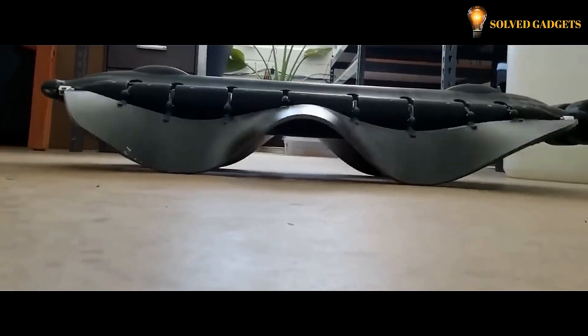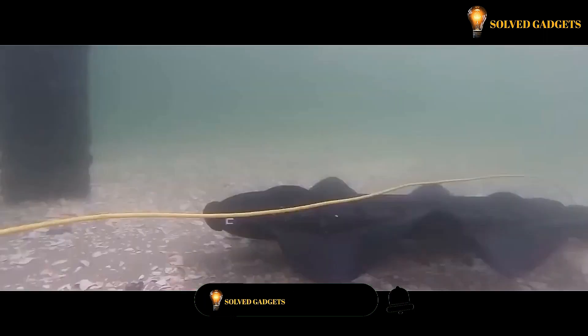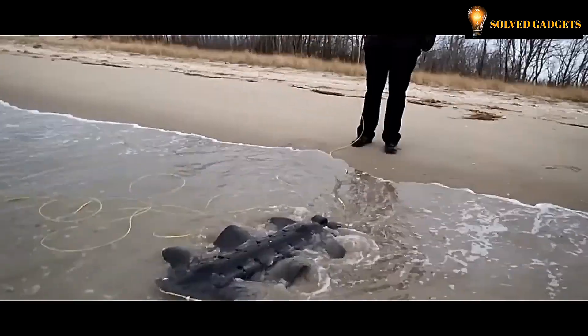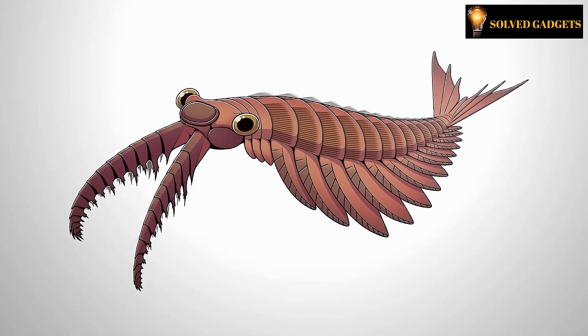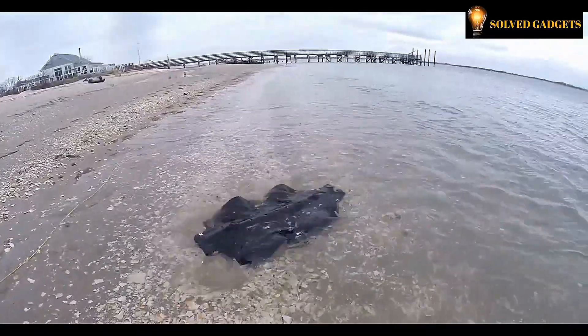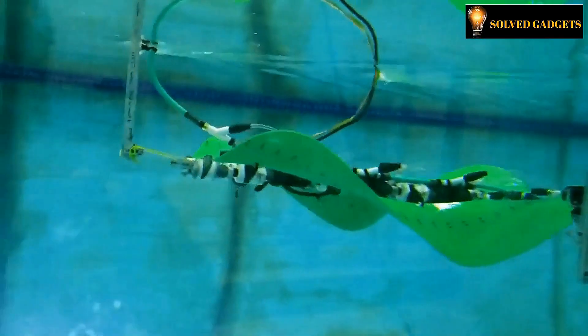Moreover, it exhibits remarkable versatility, effortlessly accomplishing a myriad of tasks. For instance, it serves as an impeccable solution for conducting rescue operations on precarious ice surfaces, as well as for venturing into the Arctic for exploration purposes, catering to the needs of professional divers in the process. Commenters astutely observed a resemblance between the robot and Anomalacaris, an ancient fossilized creature bearing an eerie amalgamation of a shrimp and an octopus, measuring approximately 60 centimeters in length.